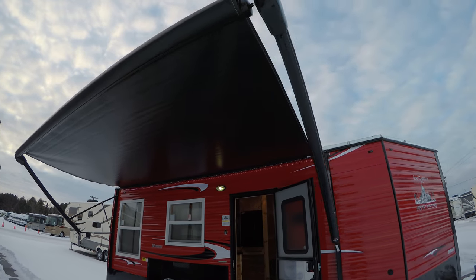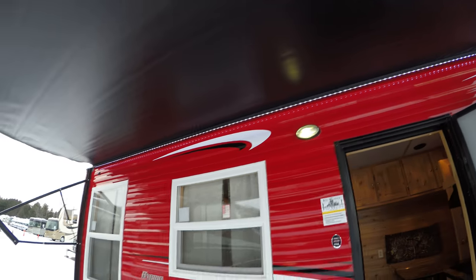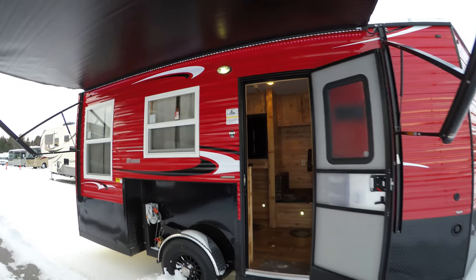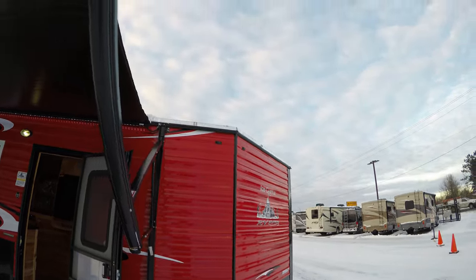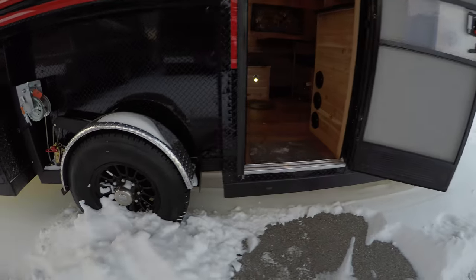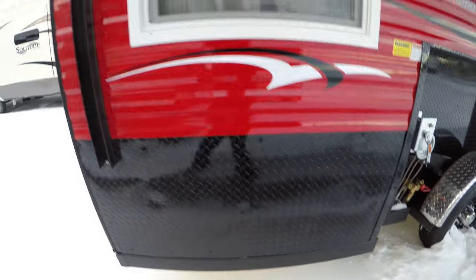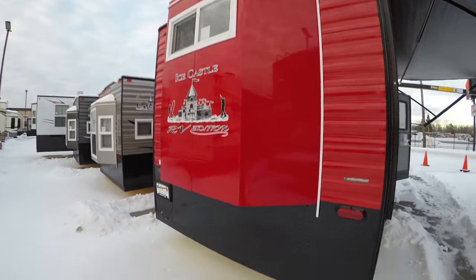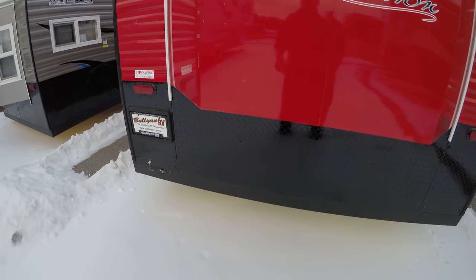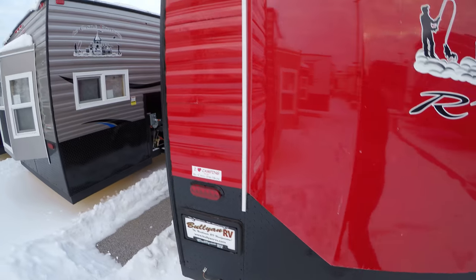Nice big power awning with LED lights underneath to light up your campsite. Nice bright red so the snowmobilers can see as they're going bar to bar. Black on the bottom, black eight-lug aluminum rims, stainless steel cables, nice big windows to see those tip-ups. Look at the camera underneath here.